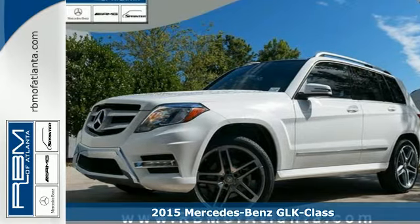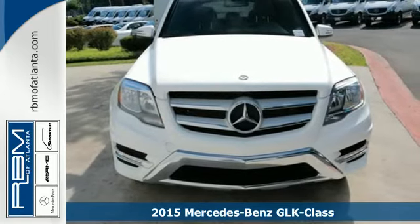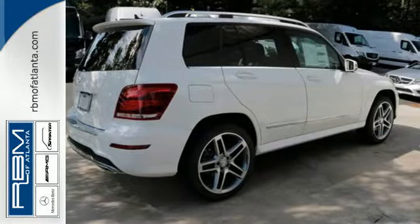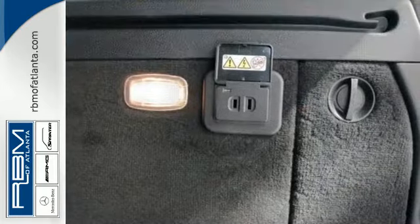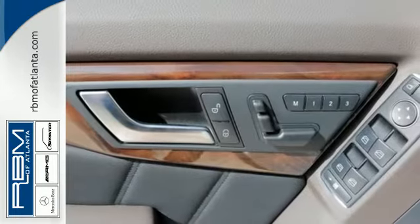It's a 2015 Mercedes-Benz GLK 350. Performance driving was a primary objective in the design of this SUV, with the agility control suspension adjusting the shock absorbers in real-time based on the road or desired driving style. And while the 3.5-liter V6 engine rumbles through a throaty dual exhaust,